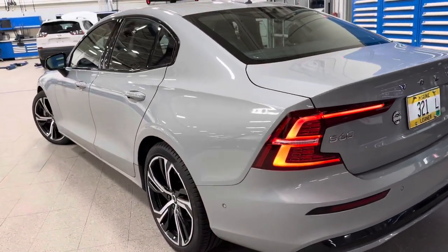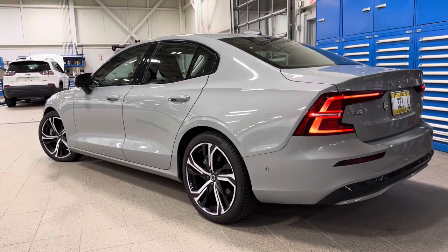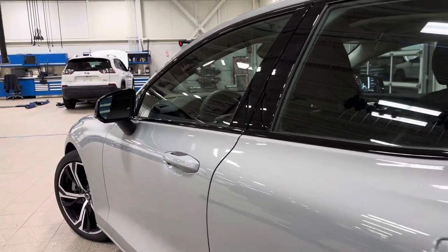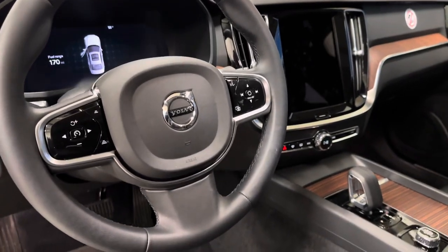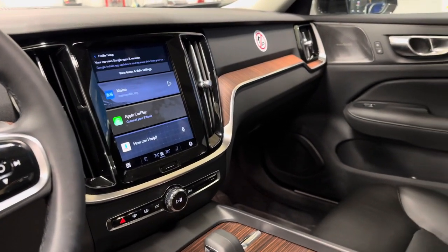Keyless entry too! So if you're ready to come get your new favorite car, we are on 9 US Route 1 in Scarborough, Maine. Schedule your test drive and we'll get you behind the wheel of this S60 today. Thank you so much for watching — we'll see you soon from Portland Volvo!